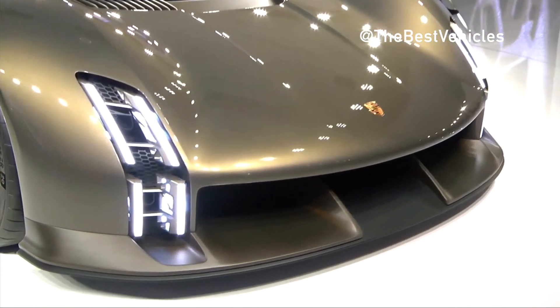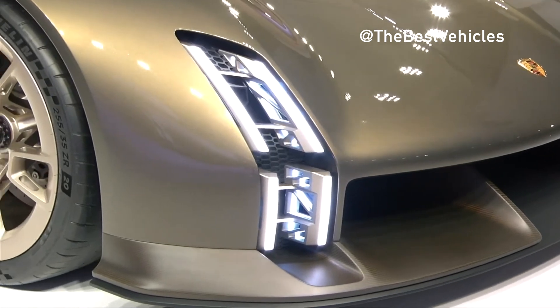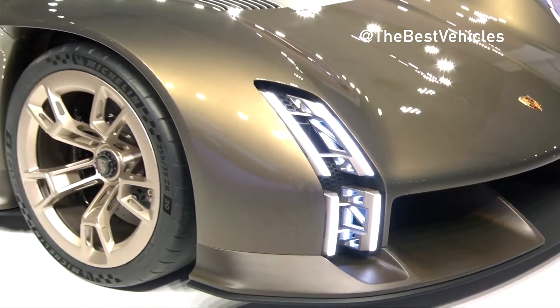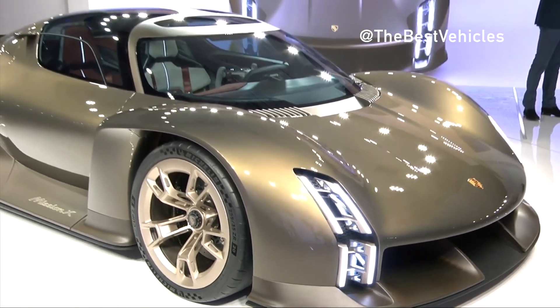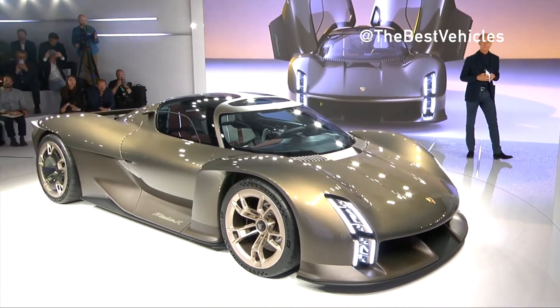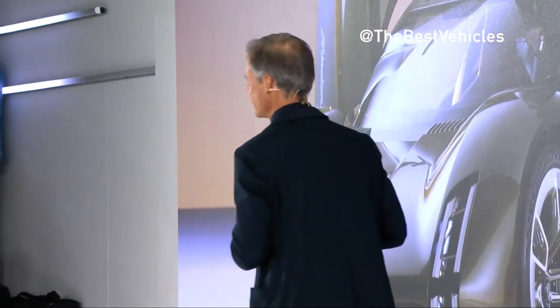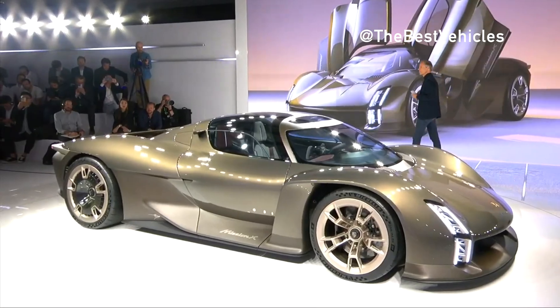Its sculpted form and muscular lines demonstrate that hypercars don't have to look aggressive. The low-slung bodywork, which is less than 1.2 meters tall, is finished in Rocket Metallic, an elegant paint color specially designed for the concept study. The carbon weave design elements found below the belt line are varnished in satin-finished Rocket Metallic.